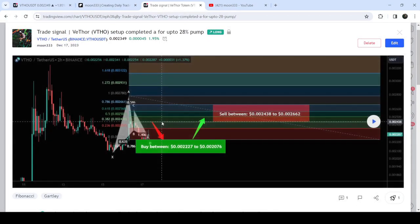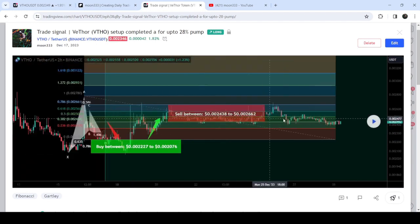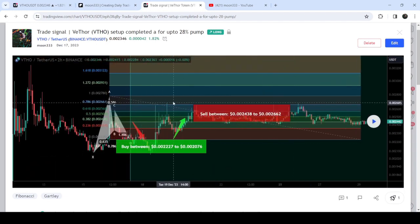Before that, I had also shared a harmonic bullish Gartley pattern in December — on December 17th, 2023. After the completion of the final leg, the price moved up slightly, then dropped back into the buying zone once again, and then we had a nice pump — almost 30% on this two-hour time frame chart.